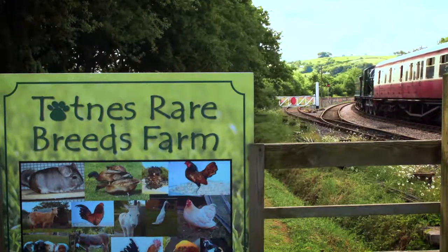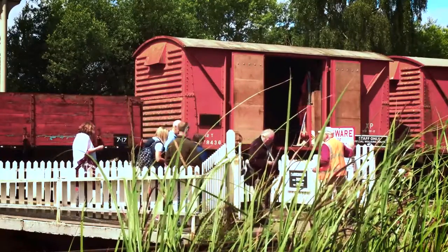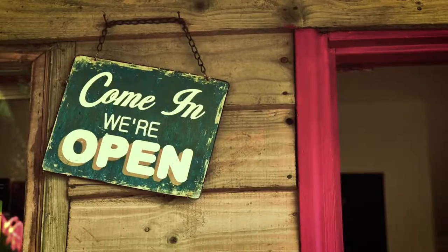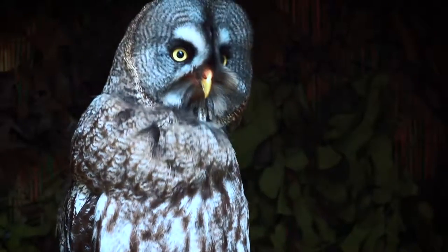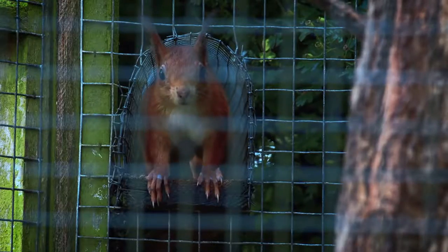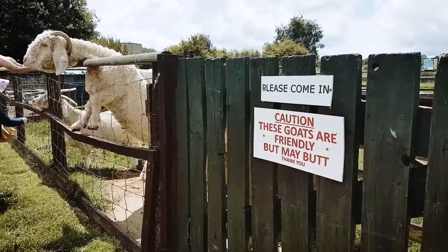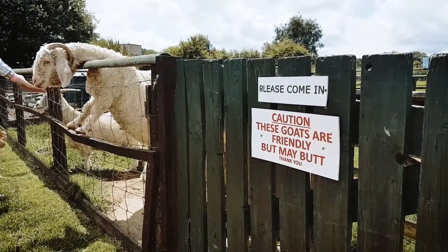Totnes Rare Breeds Farm is a small family run attraction based on the outskirts of Totnes where we focus on our rare breeds of animals. Some of our most famous residents are owls — we've got nine owls on show to the public of various sizes. We have red squirrels, guinea pigs for the kids to cuddle, we've also got alpacas, a couple of donkeys, as well as lots of sheep and goats which you can get up close to, go in and feed and pet.